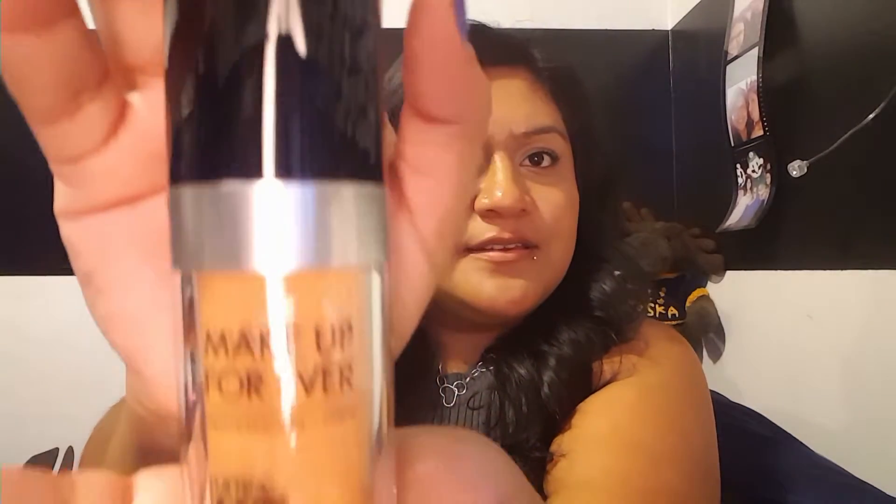It gave me color 170, which is Y435 — I'm not sure exactly what color that is, but I hope it works out. I don't have makeup on right now to try it, but this is what it looks like. It's shade 170 — the Makeup Forever Professional Paris Ultra HD Invisible Cover Foundation. To dispense it, there's a little pump, which is really cool.